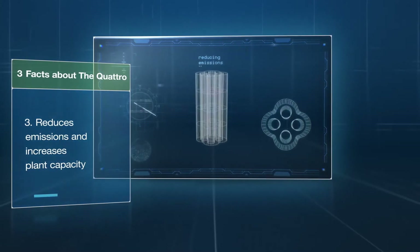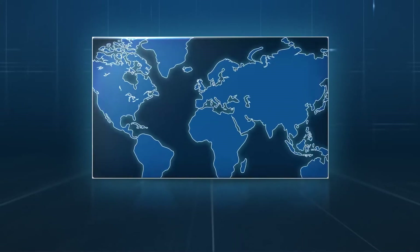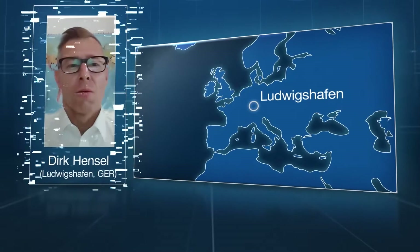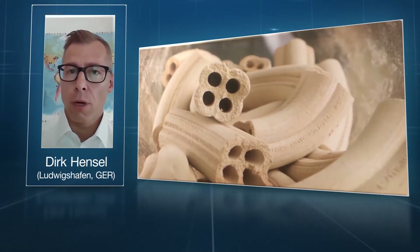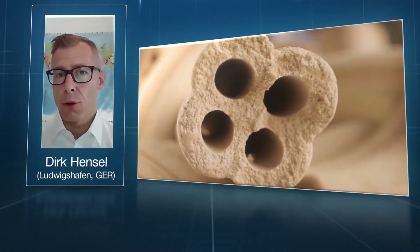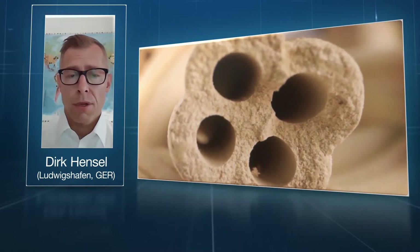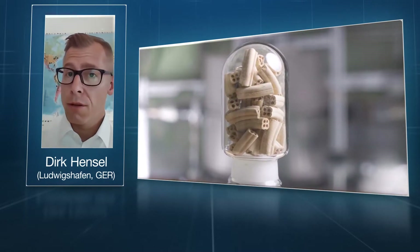The lower attrition and prolonged durability reduce the need for replacement, saving unnecessary costs. With the introduction of Quattro, our sulfuric acid catalyst team has achieved a real breakthrough. Customers are absolutely satisfied with the additional benefits of the new catalyst shape. The positive feedback proves our principle that innovation is the key to success.